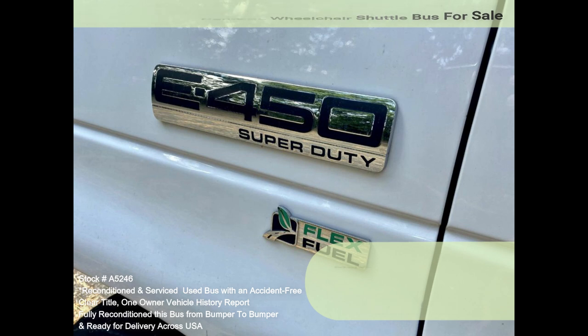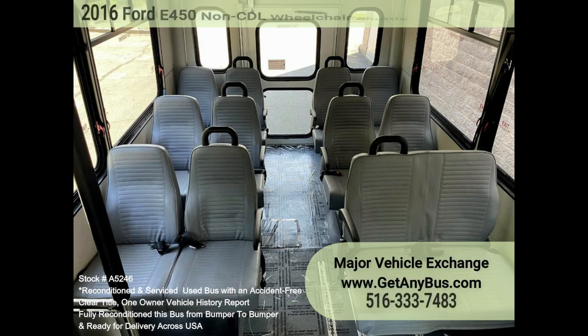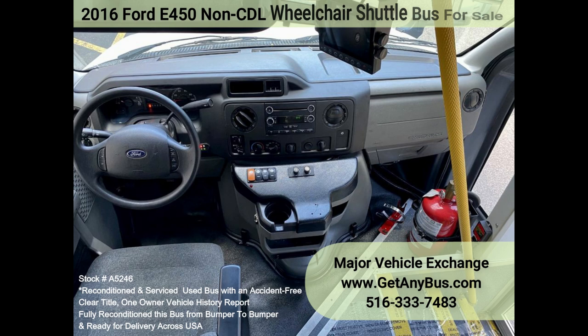The tires are in very good to excellent condition. The exterior has just been thoroughly touched up and fully detailed for an excellent appearance. The interior looks almost new and is very comfortable.